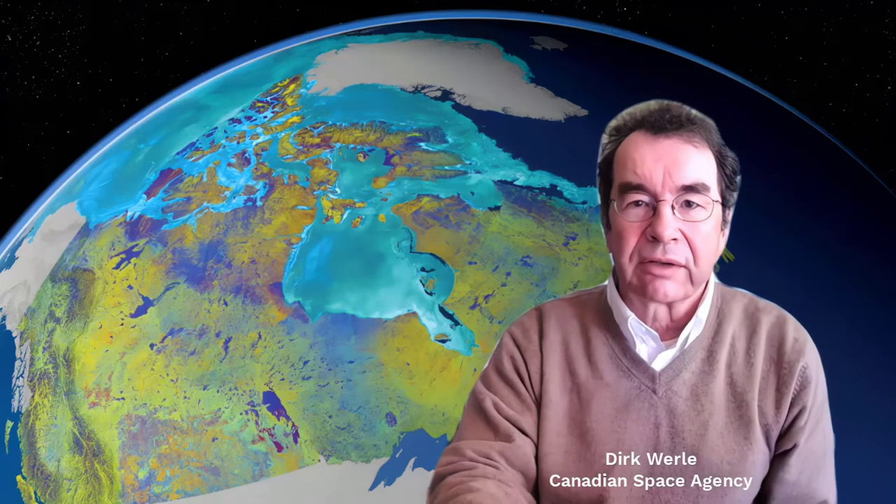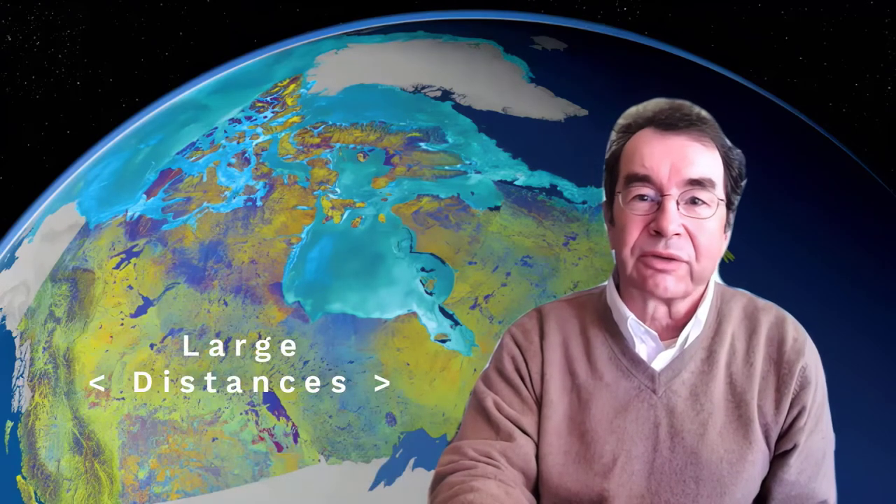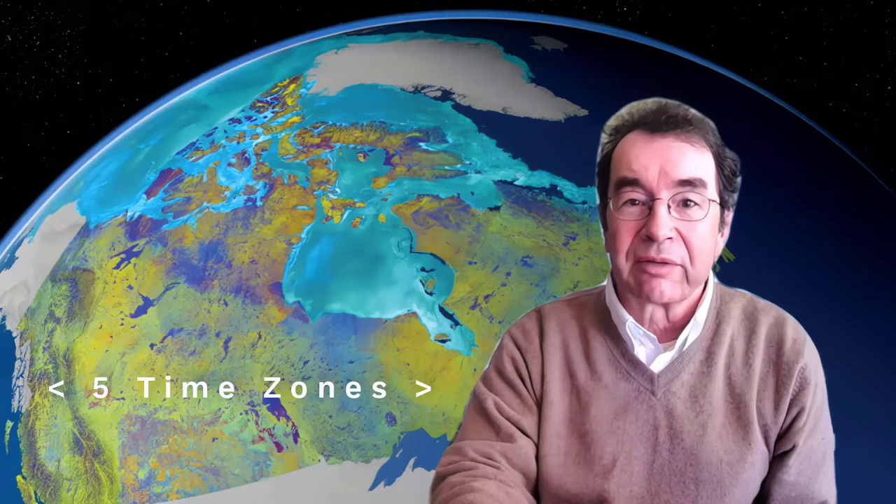As Canadians, we are regularly reminded how vast our country is. It stretches from the Atlantic Ocean in the east to the Pacific Ocean in the west. To the north lies the Arctic Ocean. We share land borders with the United States to the south and to the northwest. Travel often involves very large distances and communication up to five time zones.